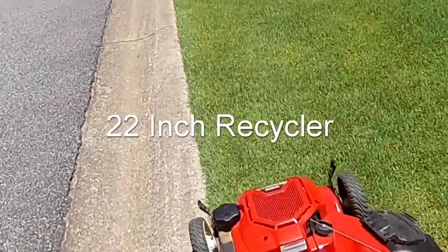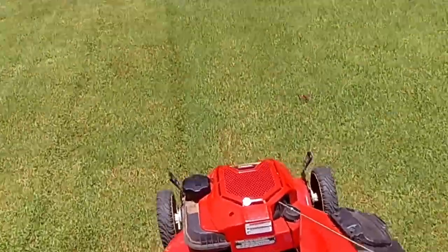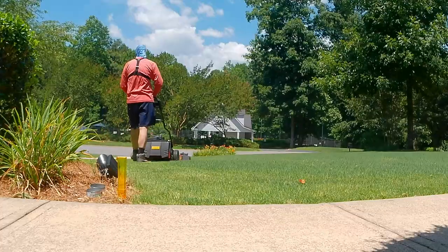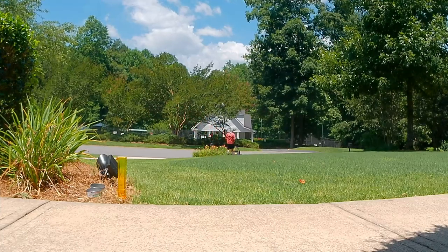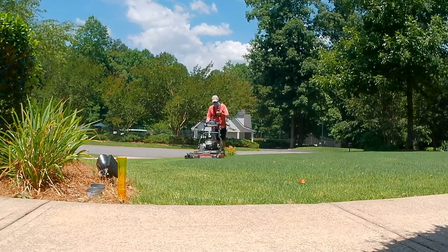Reason number three why you might not want to buy the Toro Time Master is that it may not save as much time as you think. This is the review I really wanted to see before I bought the mower. Over the course of about a month, I mowed my front yard — just the 7,000 square foot section — a part without a lot of obstructions so I could get a fair assessment. I mowed it with my 22-inch recycler multiple times and then with my Toro Time Master multiple times, using the same patterns and cutting at about the same height.